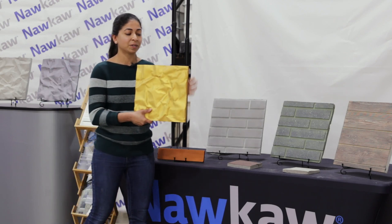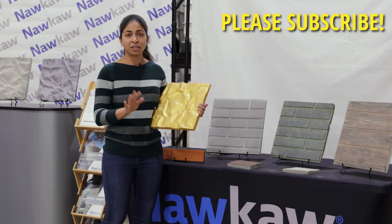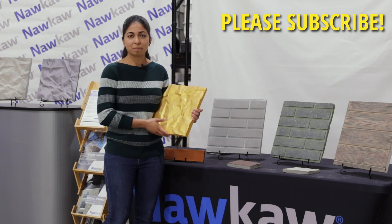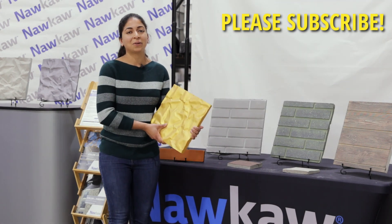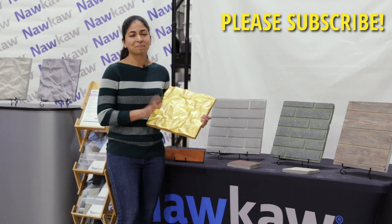A big thank you to NACA for showing us all the different stains and possible applications of their product. If you have any questions, leave a comment below — I'll link their website in the description. Don't forget to hit the like button, subscribe button, and the notification bell too. Thanks for watching!